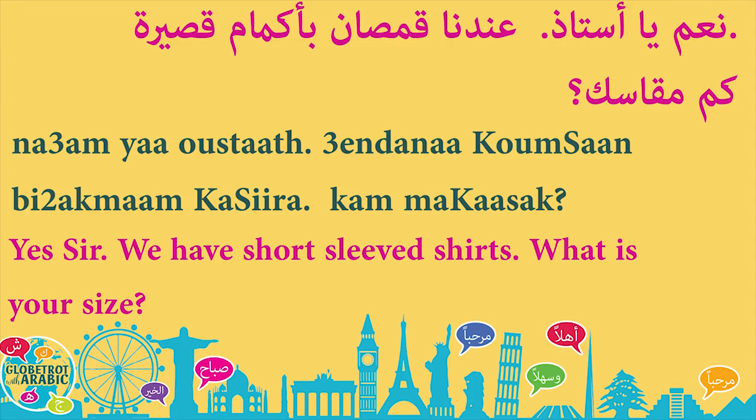مقاس means size. مقاسك — with the 'k' sound at the end — means 'your size,' masculine. If we are talking to a woman, we would say كم مقاسك with a different ending. So كم مقاسك — what's your size, masculine. كم مقاسك — what's your size, feminine.